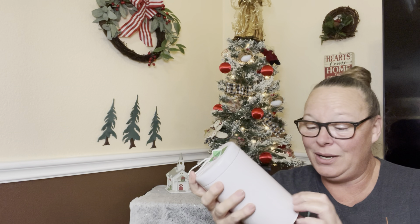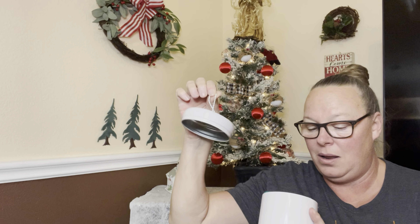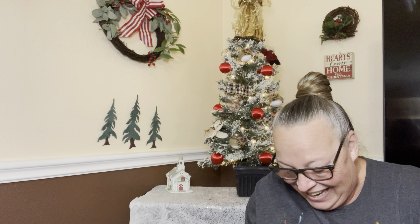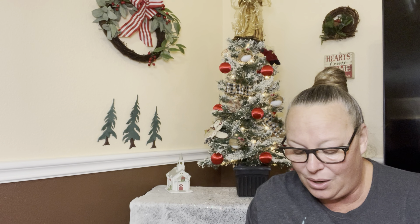I have no idea what's in this because it's just a hard container, so let's open it. She made me something — I love it when people make you something! Oh my gosh, these are so cute!